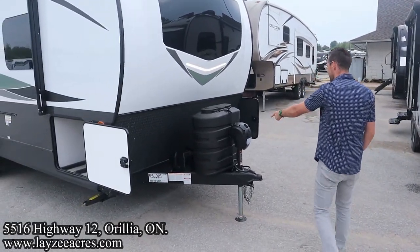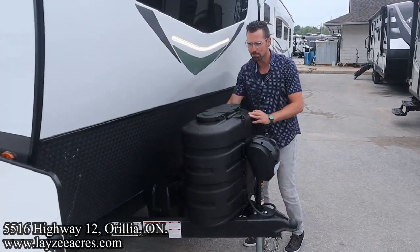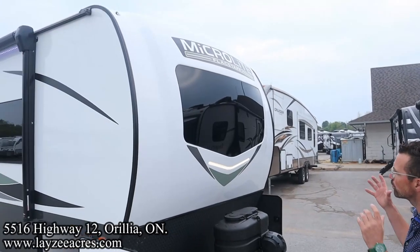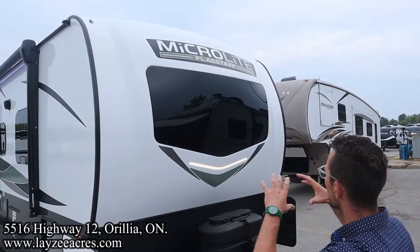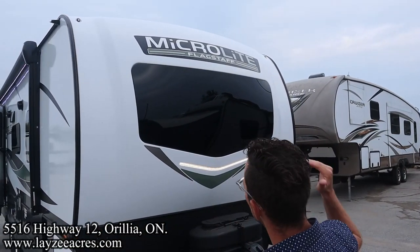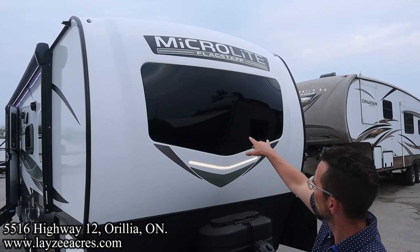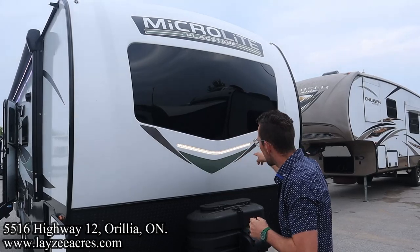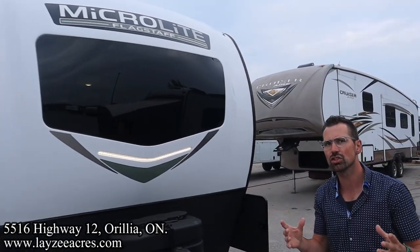We've got our front power jack, 30-amp power tanks, battery in a box location in through there. Great looking front fiberglass cap that really cuts through the air — it's not going to distort or change on you. You've got a windshield there at the front. If you look closely, you can see the lights are on inside. Nice brow light. Not too many changes here on the exterior.